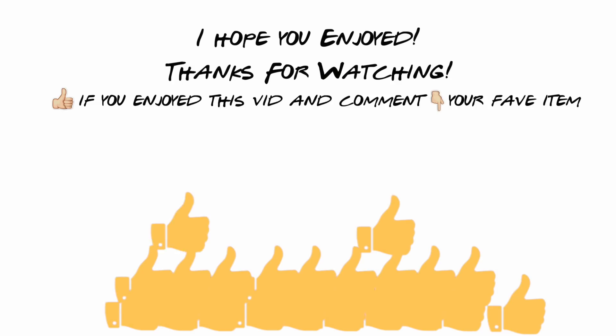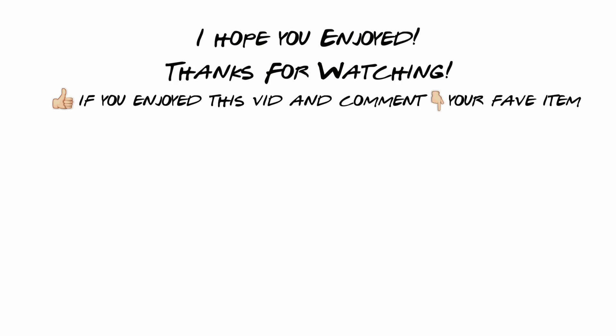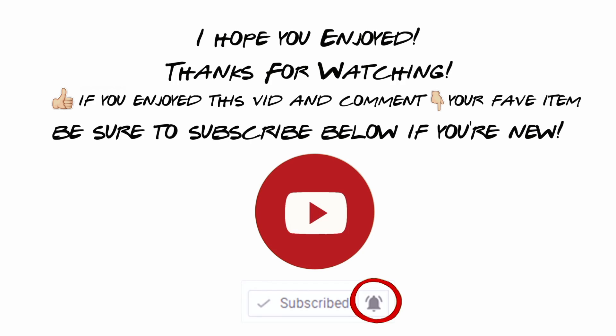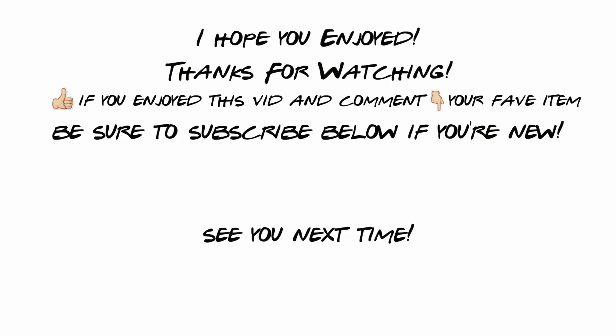Thank you guys so much for watching — I really hope you enjoyed this video. If you did, please give it a big thumbs up; it honestly helps me out a lot. Comment down below which of these items was your favorite, be sure to subscribe if you're new, turn on my bell notification, and I can't wait to see you guys next time.